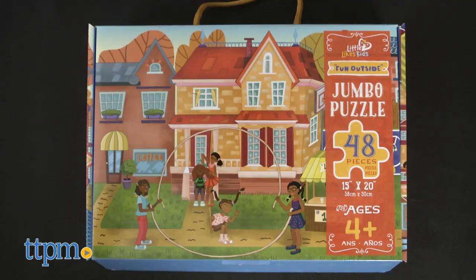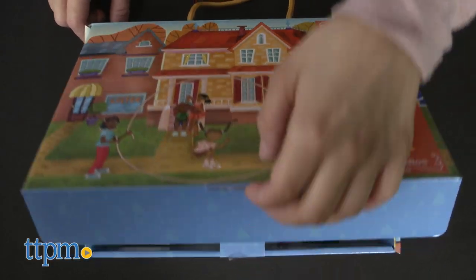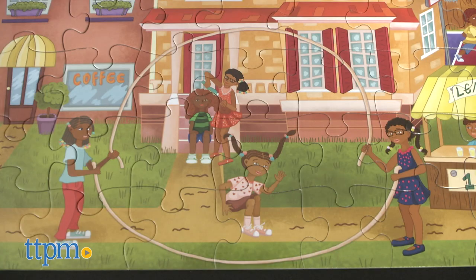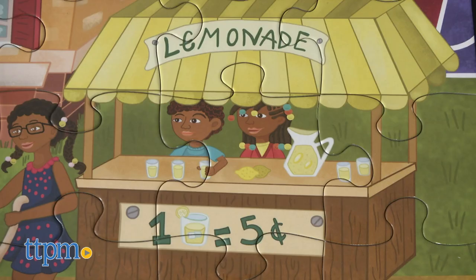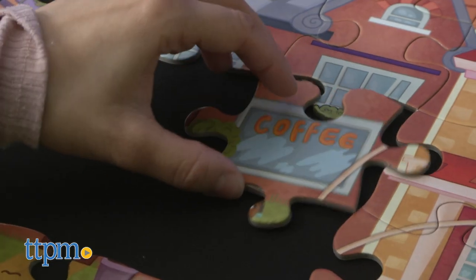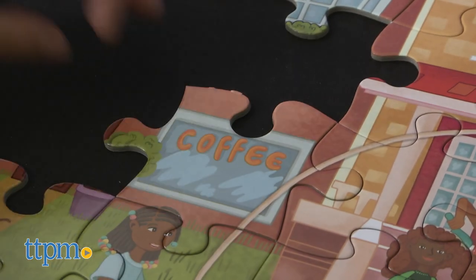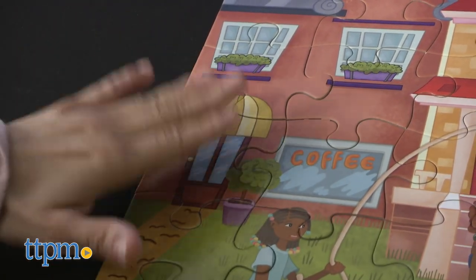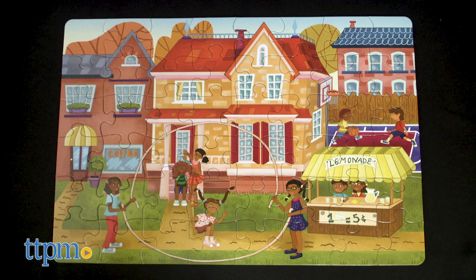The next set is just as fun and reflects another scene children are used to seeing: Fun Outside. Double Dutch on the sidewalk, hairdos on the stoop, and a lemonade stand familiarizes many children with these same activities. This set includes 48 jumbo pieces and is geared for children four years of age and older. When completed, the puzzle measures 15 by 20 inches.